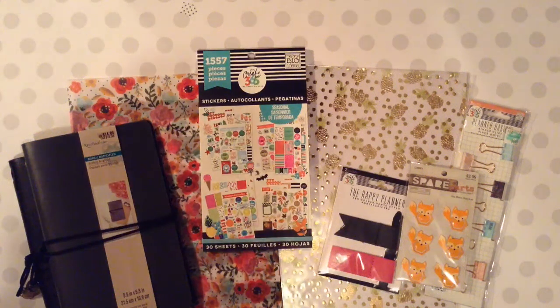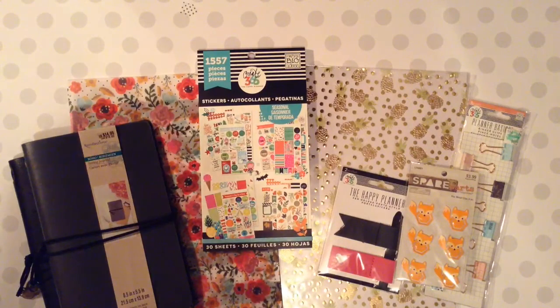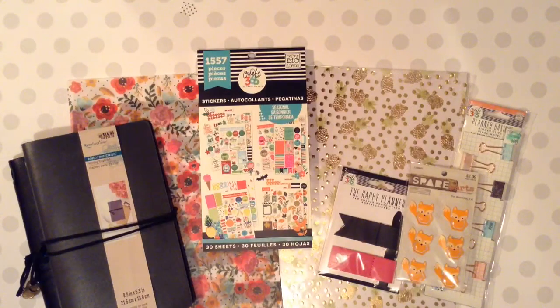Hey guys, I've got a haul for you from Michael's and Hobby Lobby. I know I have another video I'm just putting out from Hobby Lobby and Dollar Tree, but we unexpectedly went to Hobby Lobby and Michael's today, so I just wanted to show you really quick what I picked up at those two places.